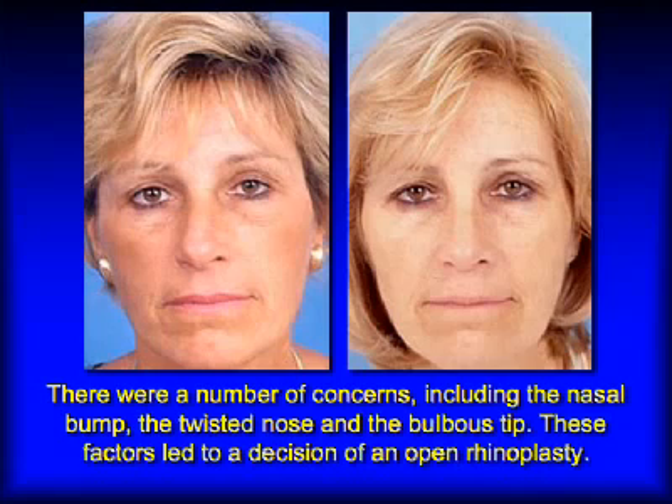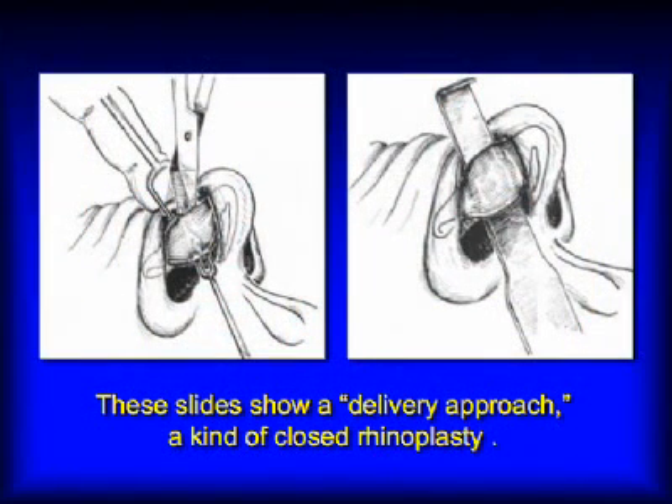To answer the question of whether I would do your rhinoplasty open or closed, I would need to see your nose, examine you, and then discuss the technical factors and tell you why I think one approach or the other might be better. I have written a chapter on this subject, and you can find it in detail on my website, therhinoplastycenter.com.